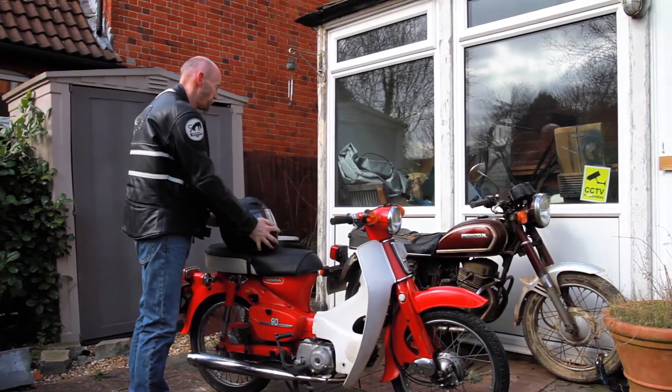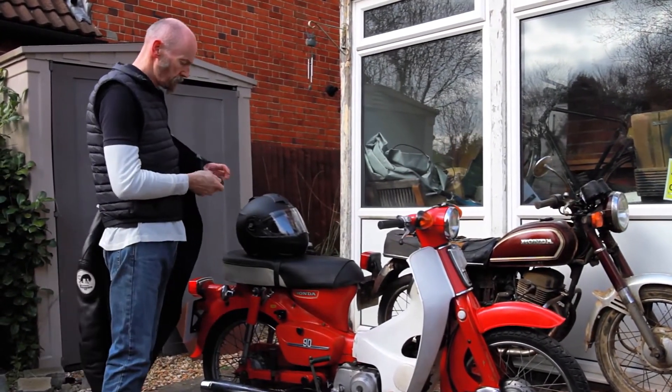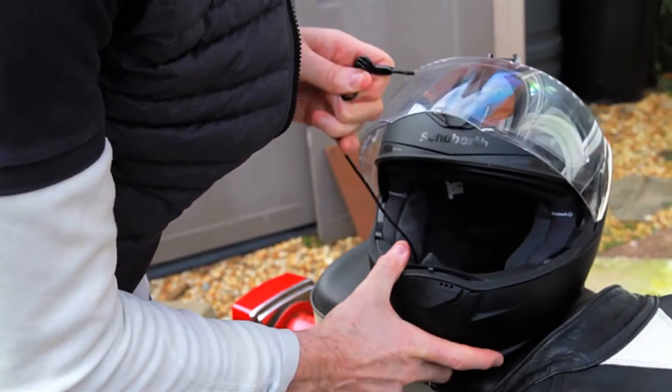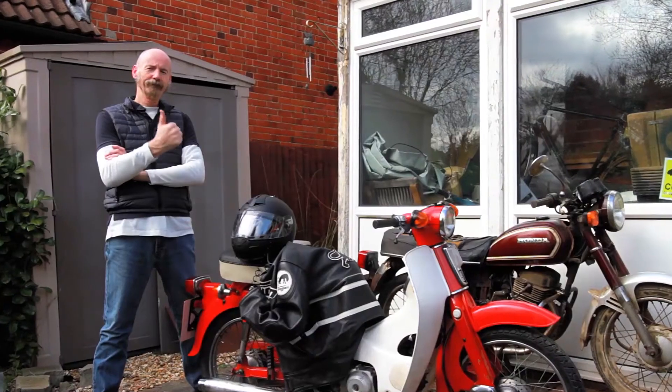Now the big selling point on this item is that it's lightweight, it's easy to use, and can easily fit in your pocket. So if you need to quickly secure your helmet, jacket, or whatever else you think you can attach to the six-foot-long steel cable, it can be done quickly and simply.